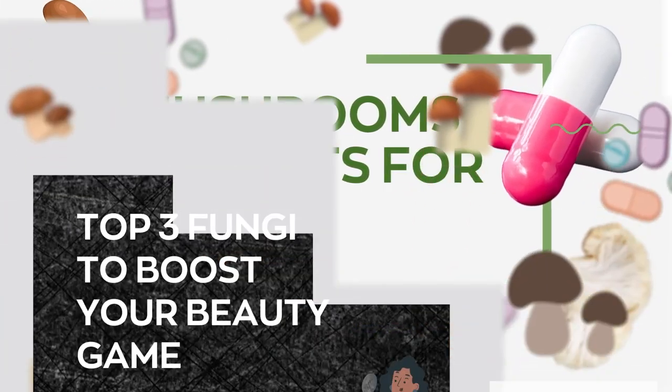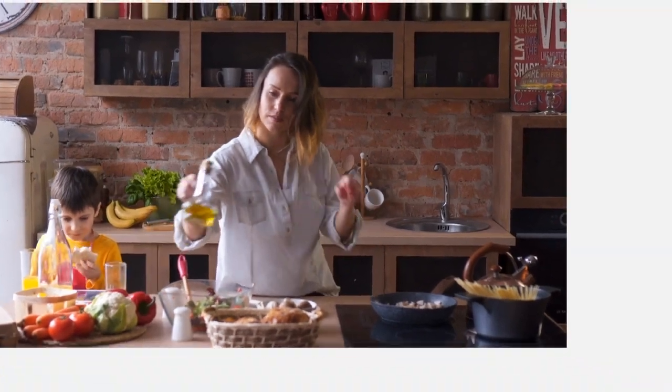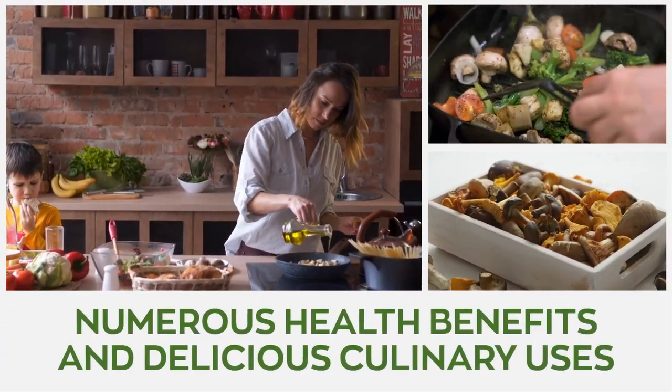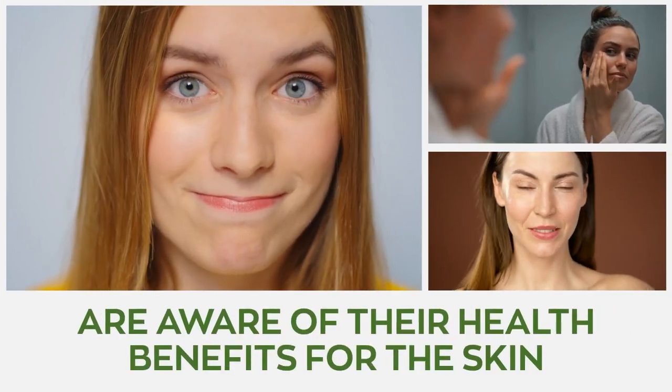Mushrooms Benefits for Skin: Top 3 Fungi to Boost Your Beauty Game. Mushrooms are becoming insanely popular for their numerous health benefits and delicious culinary uses. However, not a lot of individuals are aware of their benefits for the skin.